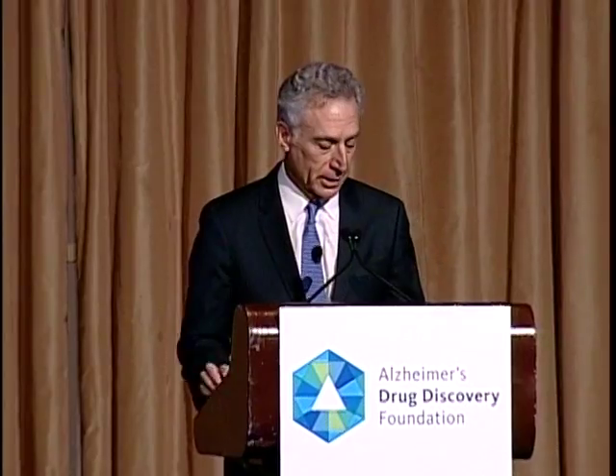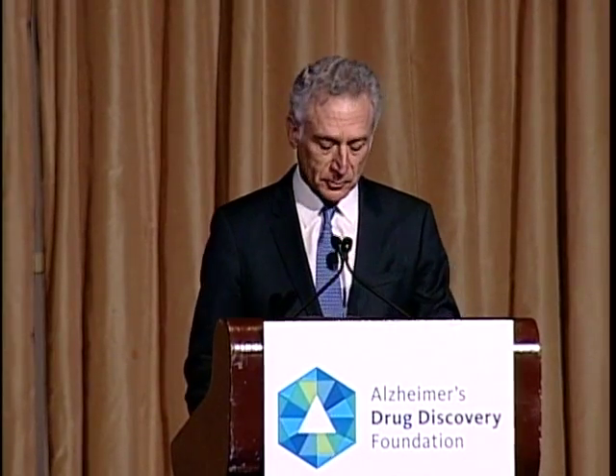Thank you, Nora, Leonard, and thank all of you for coming here today and joining us at ADDF in this really important issue and effort to find effective drugs for Alzheimer's disease. Let's get right to work.